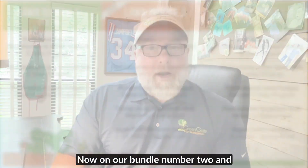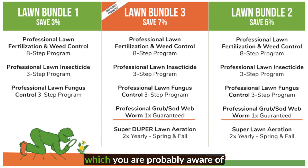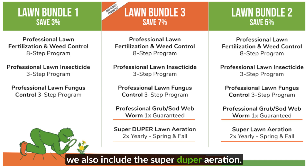Now on bundle number two and bundle number three, we also include the tropical sod webworm treatment, which, as you're probably aware, will chew through a turf and lawn exceedingly fast. We put that out once a year and it will give you season-long protection. In bundle number two, we've also included a super aeration — I've done a video already on our aeration services which by themselves are fantastic. On bundle number three, we also include the super duper aeration.